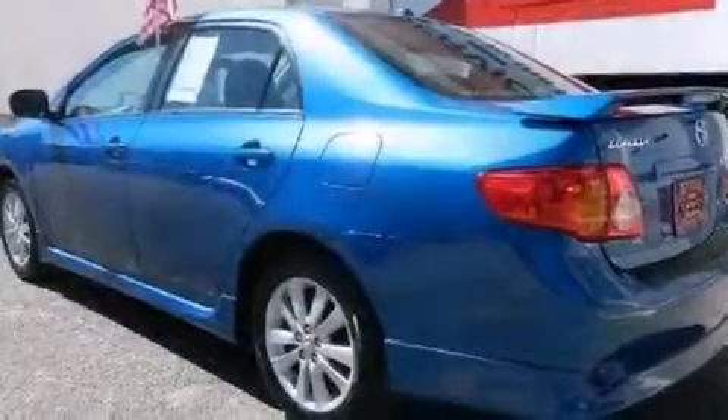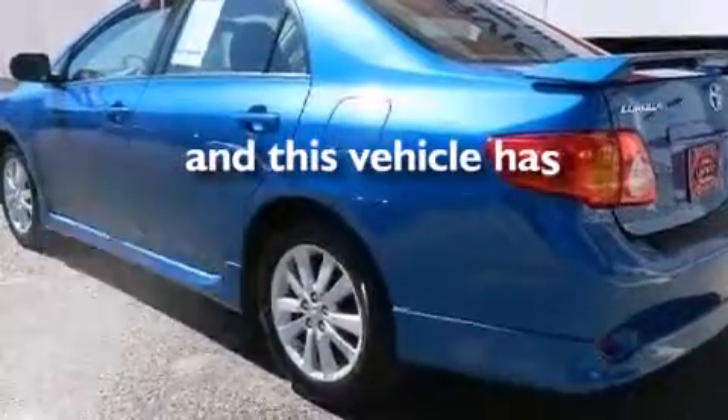Rear curtain airbags. Rear seat child-proof door locks. Air conditioning. A pass-through rear seat. And this vehicle has less than 30,000 miles.